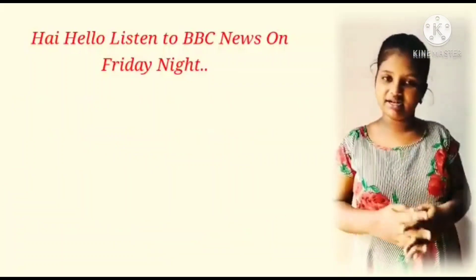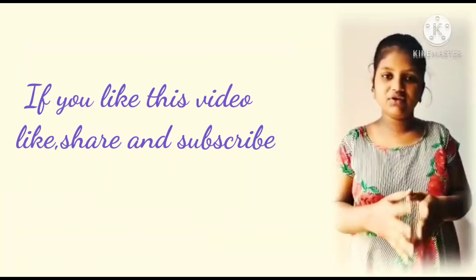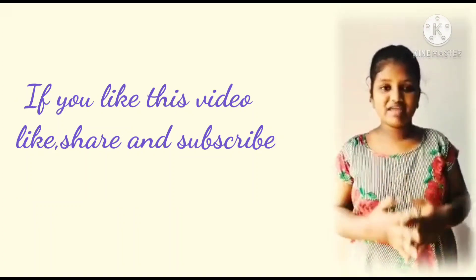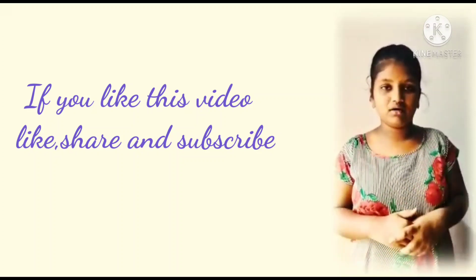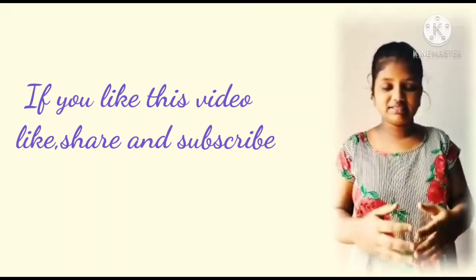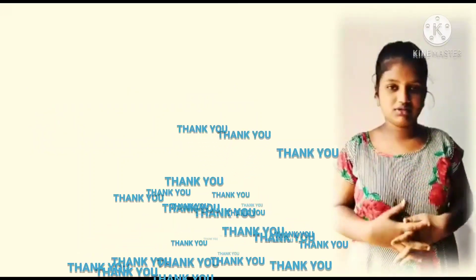I hope everyone understood it. If you like this video, please subscribe to our channel. Like and share. If you are having any doubt regarding this topic or if you want to learn a new topic, we can help you. Please just drop a comment in our comment box. Thank you.